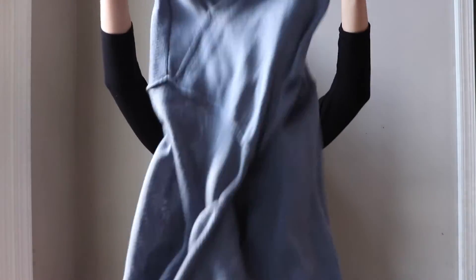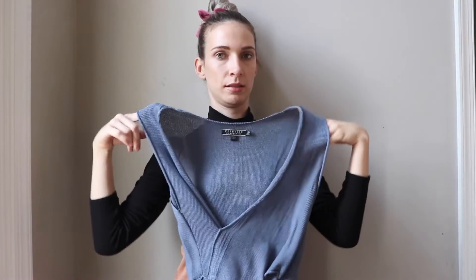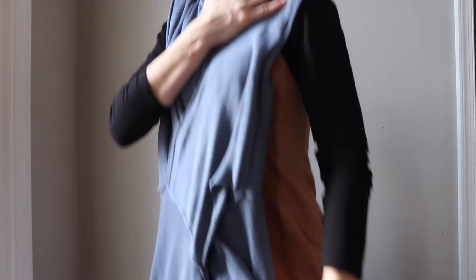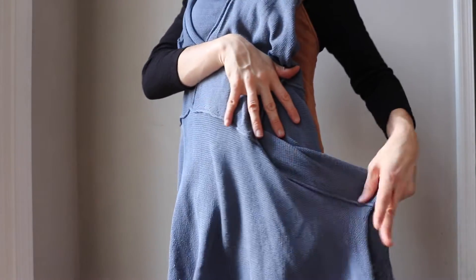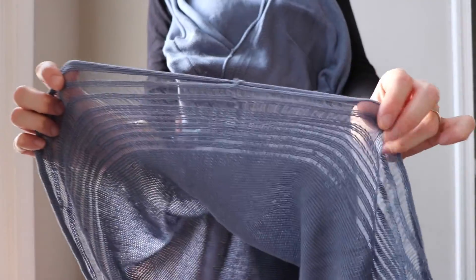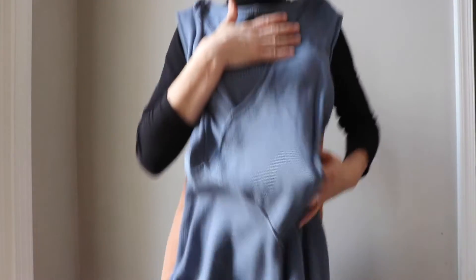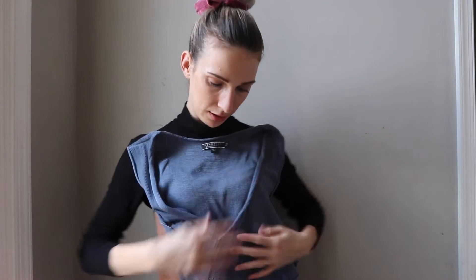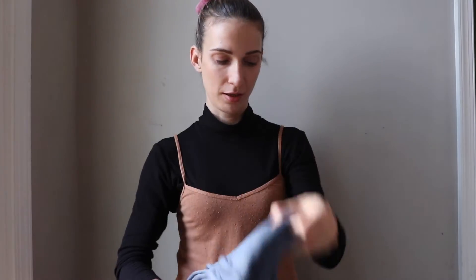This is a Peruvian Connection, size small — it's a knit tunic. It's asymmetrical; it's shorter in the front and longer in the back. It has a crochet trim on the bottom and a cut detail on the side. Very very pretty, very soft and lightweight. It looks more like a dress — I thought it was a dress at first — but it's a tunic, so I definitely need something underneath.